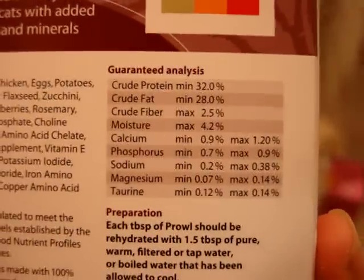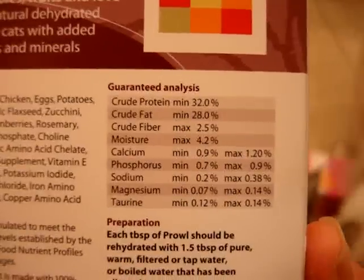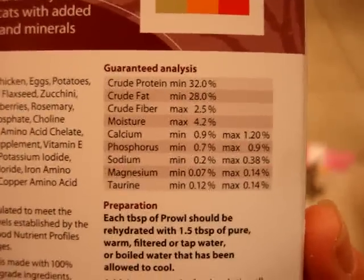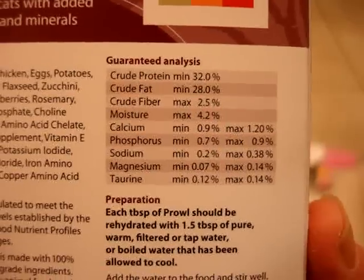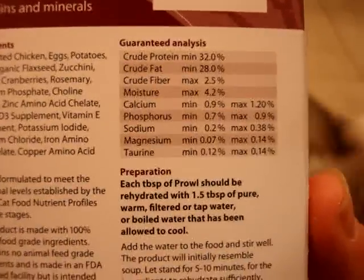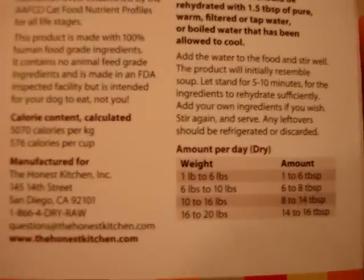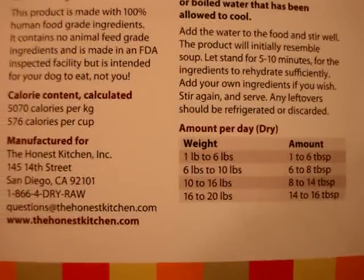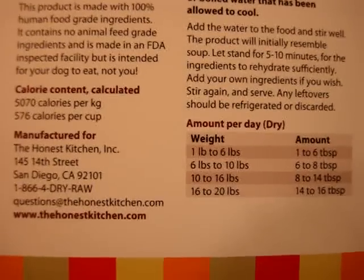I wanted to show you a little bit of the guaranteed analysis. It's got crude protein 32%, crude fat 28%, crude fiber 2.5%, moisture 4.2%, calcium 0.9%, phosphorus 0.7%, sodium 0.2%, magnesium 0.07%. Taurine is really important for cats, so I've learned — it's 0.12%. Charlie and Trey are between 10 and 16 pounds, so they would get 8 to 14 tablespoons a day.